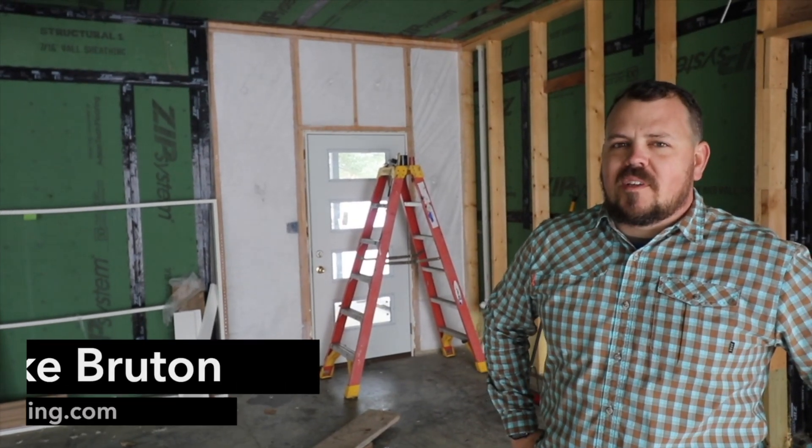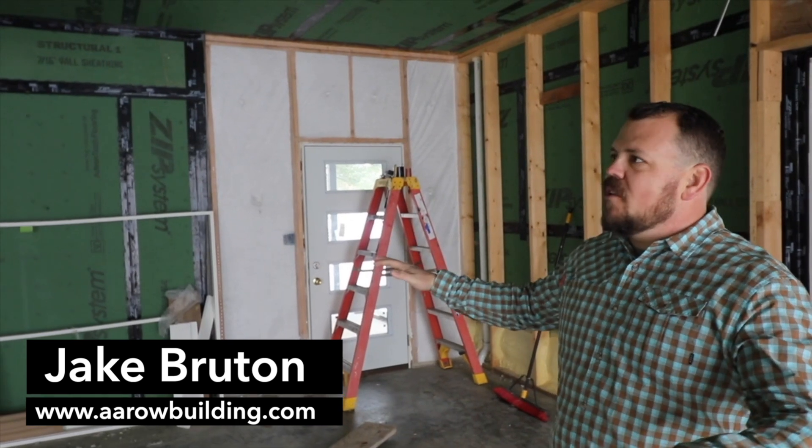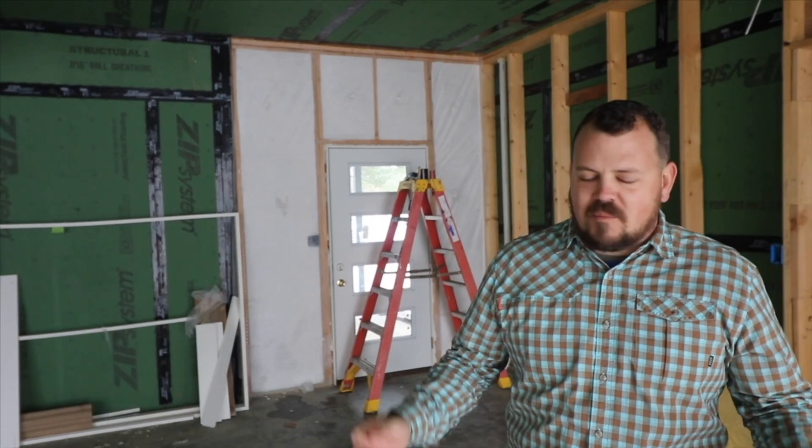Welcome back. I'm Jake Bruton with Aero Building in Columbia, Missouri, and today on The Build Show we are at our Spring Valley Aero Project, and surprise, surprise, we're going to talk about air leakage.